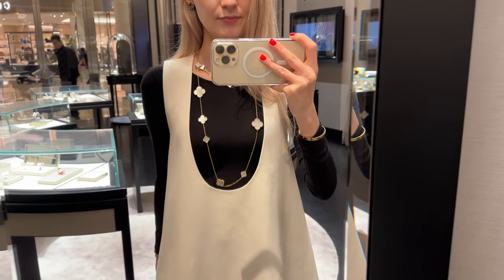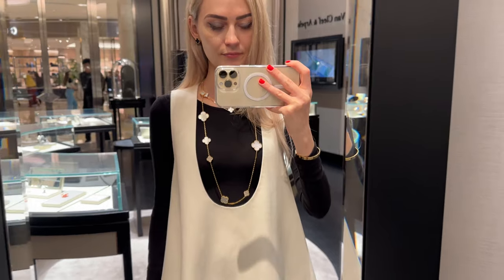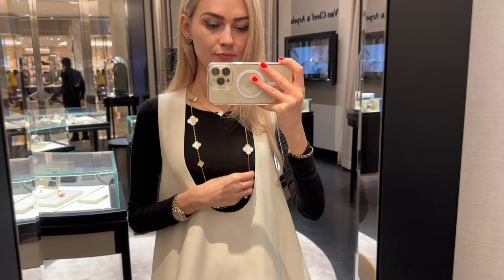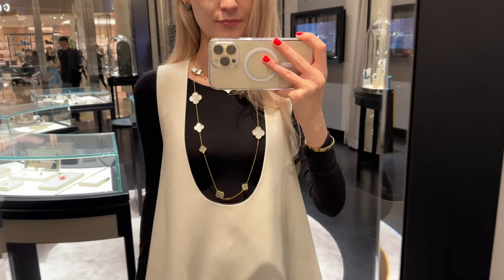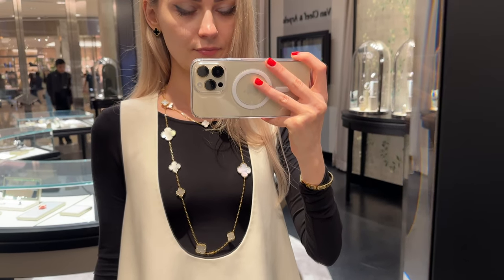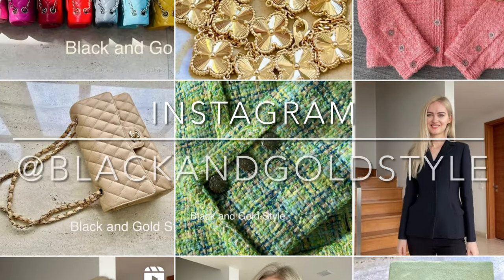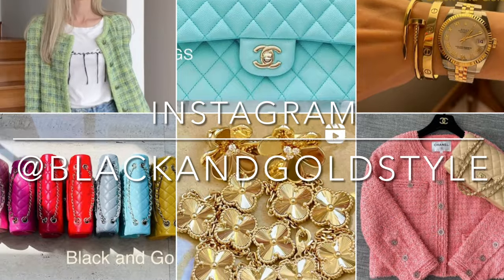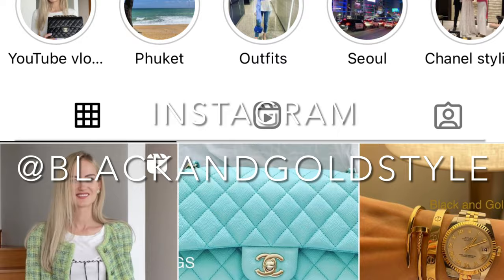Anyway guys, that's it! Thank you so much for watching — I hope you liked this video and found it interesting. Please let me know if you have any questions in the comments. Subscribe to my channel, give this video a thumbs up, and follow me on Instagram: Black and Gold Style. Have a great day, and I'll see you guys next time — bye!